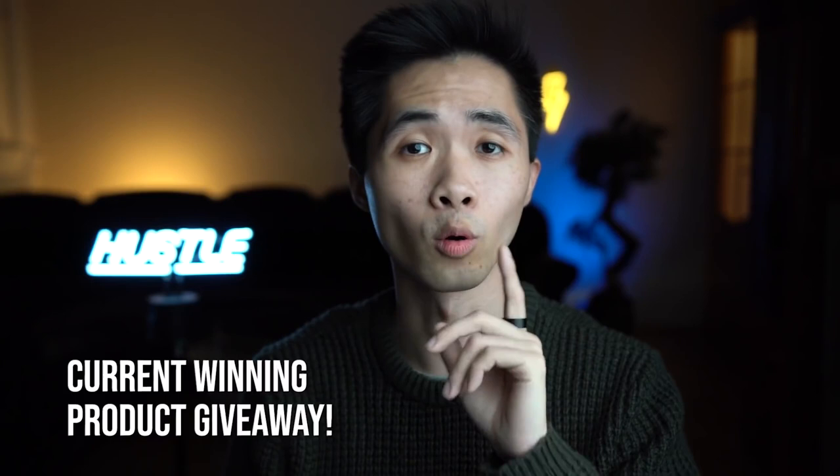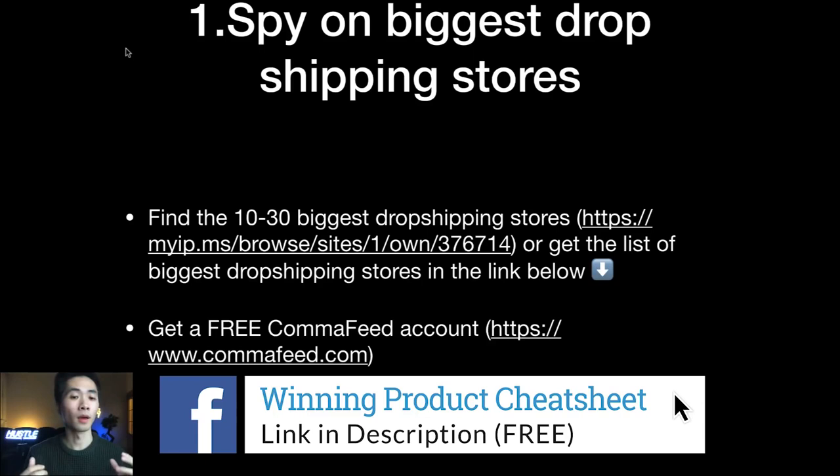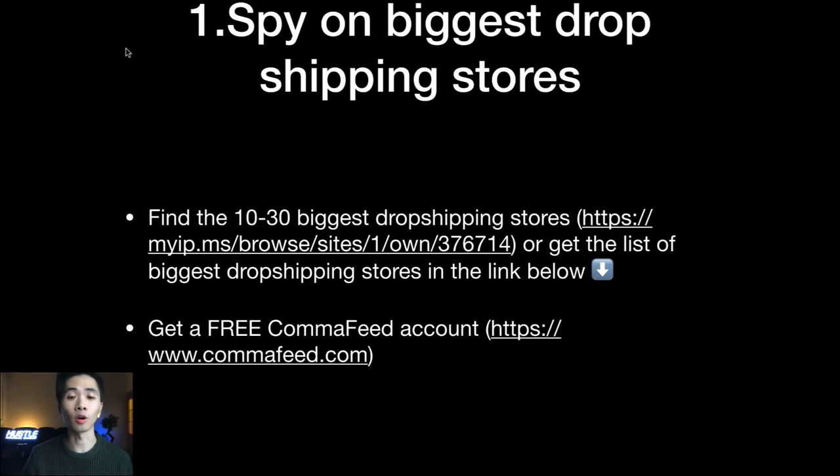With the first method you can spy on the biggest dropshipping stores to see what products they're currently launching. The first thing you need is a list of 10 to 30 of the biggest dropshipping stores. You can use myip.ms and browse Shopify stores — go to around page 15 and you'll find many dropshipping stores. Or an easier way is to get the list from the link in the description, which also includes a few product research tips.